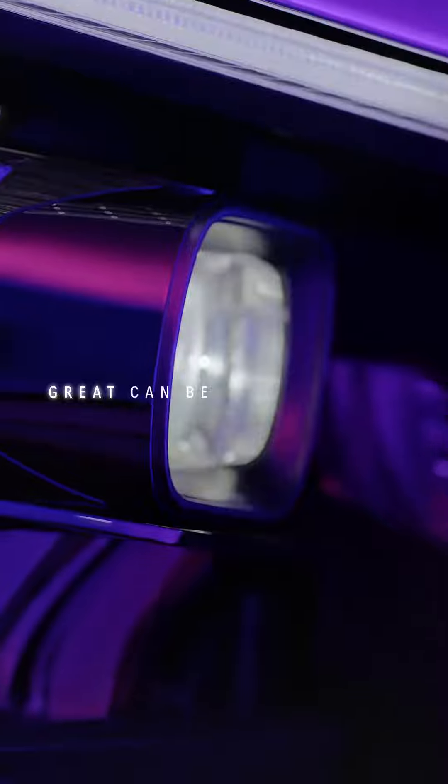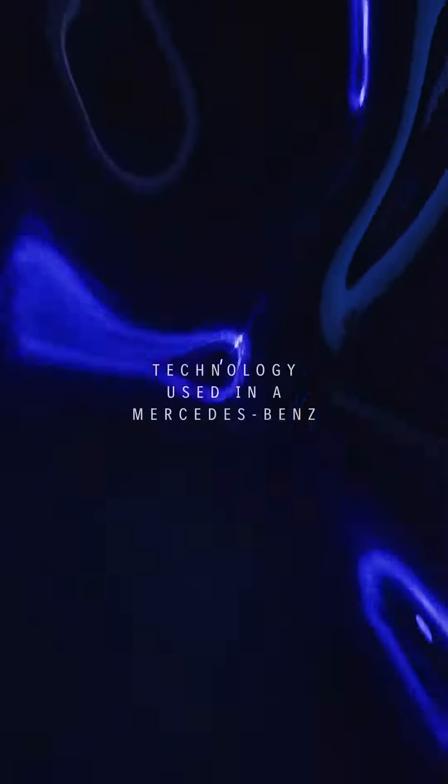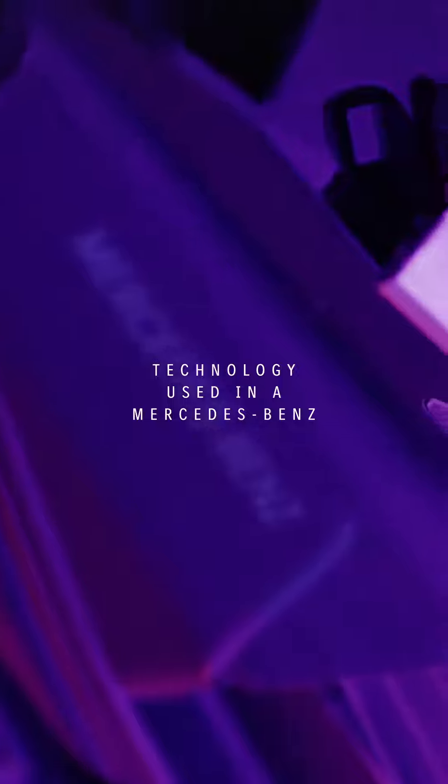As you see, great can be so small. Technology used in the Mercedes-Benz.